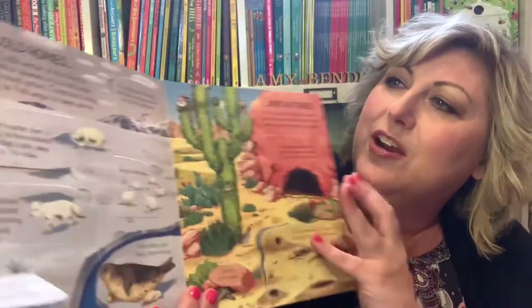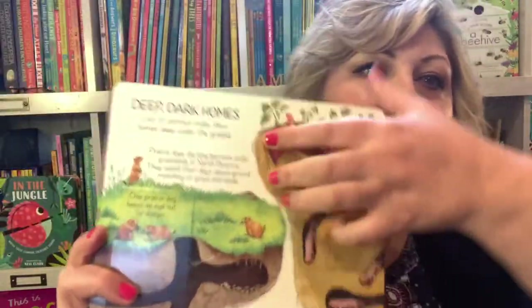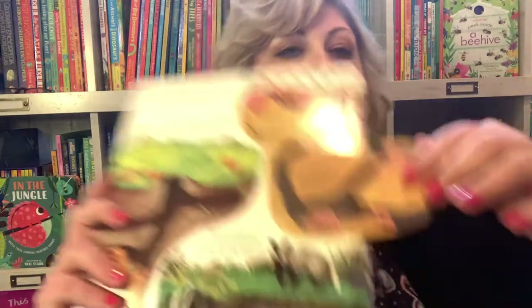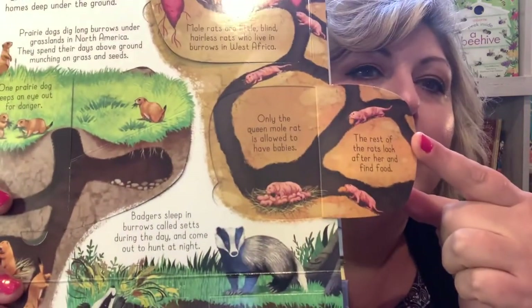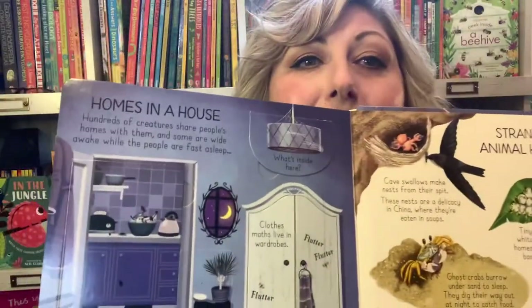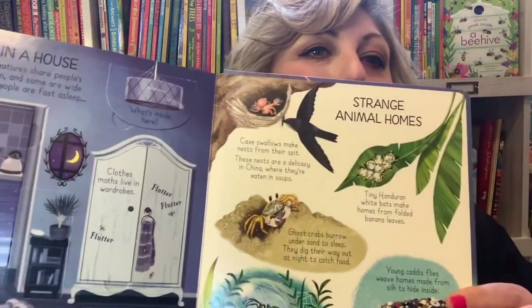So the desert and those different places around the world — how different animals live and what they look like. I really, really highly recommend this book. It's one of my faves, and you can have it at home.